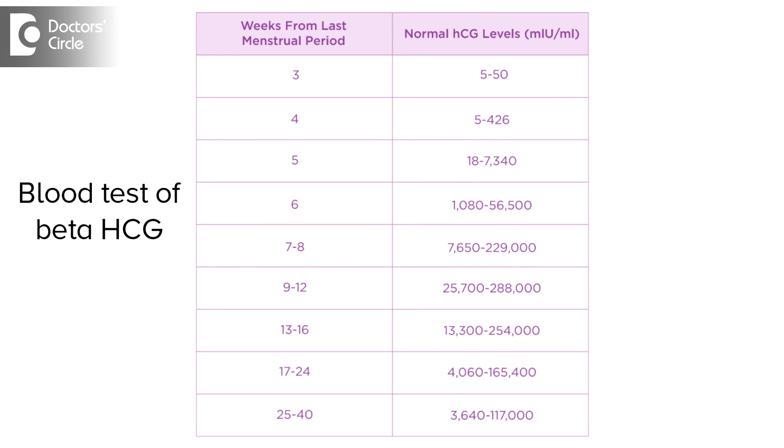Even then, if you have a little doubt, the best way to diagnose is to do a blood test of beta HCG. If that is negative, it is 100% negative.